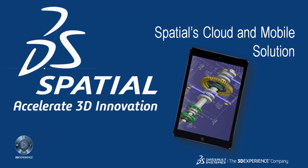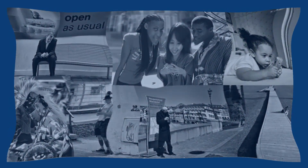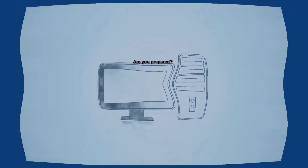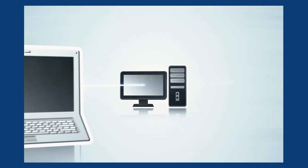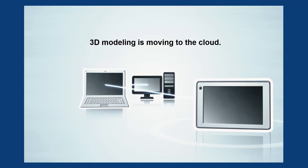Nearly everyone you know can be seen using a mobile device — your boss, your customers, your competitors — all use these devices for much more than telephone calls. They use them for their most critical workflows. So the question is, are you prepared to support those evolving workflows in a cloud and mobile world, or are you leaving that to your competition?